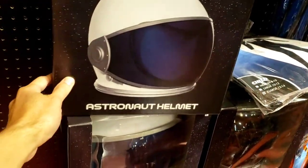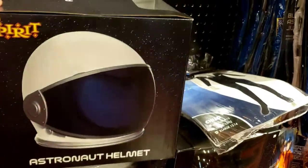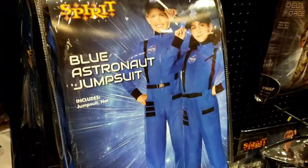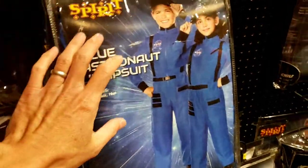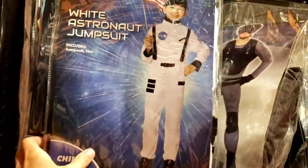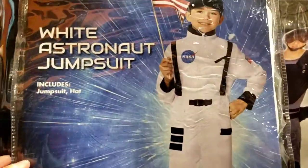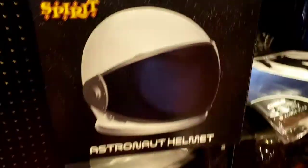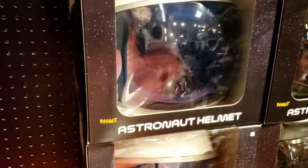You could be an astronaut - this is just the helmet, not the suit. Oh here is the astronaut jumpsuit - here's a white one from NASA. Let's get a close-up on that. But this would be the helmet.